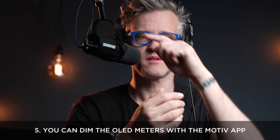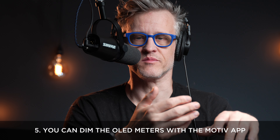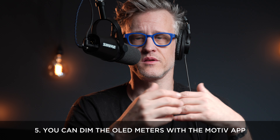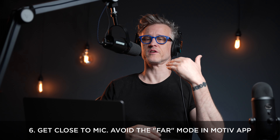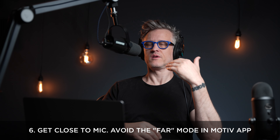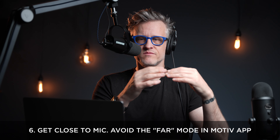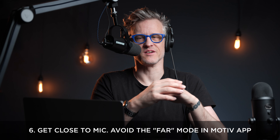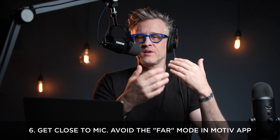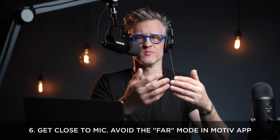Number five: you can't turn off the distracting LEDs on the mic, but you can at least dim them if the mic will be on camera — you do that in the Motive app. Number six: while the mic does have a far mode for scenarios in which you can't be right up on it, avoid it. It's essentially a bunch of different aggressive processing techniques to try to compensate, and it doesn't sound great. If that's how you need to place yourself relative to your mic, buy a shotgun condenser mic.